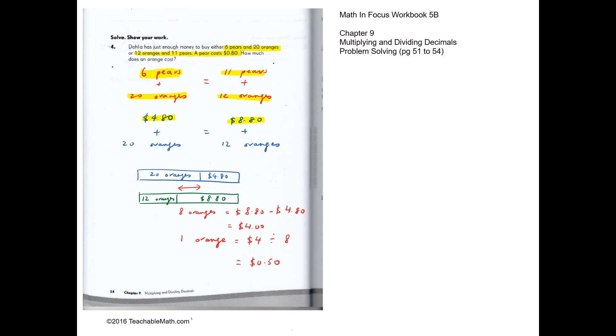So $4.80 plus 20 oranges costs the same as $8.80 plus 12 oranges. The difference between 20 oranges and 12 oranges is 8 oranges, and the difference between $8.80 and $4.80 is $4.00. Therefore, one orange costs $4.00 divided by 8, which is 50 cents.